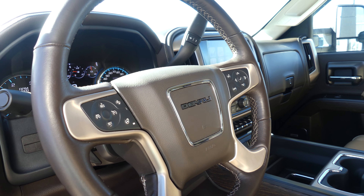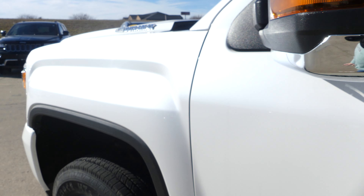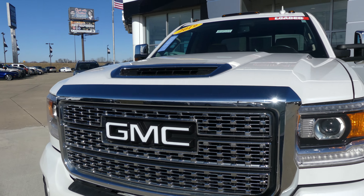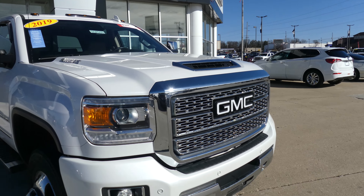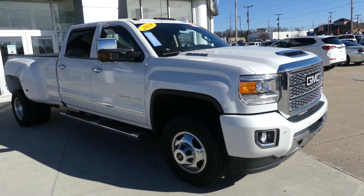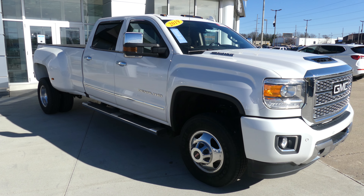Rear passenger seating features gorgeous sand premium leather. The driver and passenger enjoy that same beautiful sand premium leather with heated and ventilated seats featuring the Denali logo. All passengers enjoy the view from the sunroof, the sounds of the Bose premium sound system, and a gorgeous two-tone leather interior.